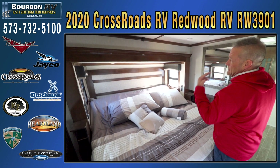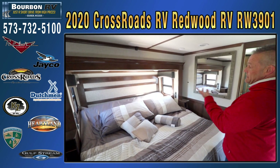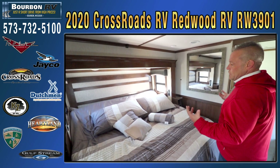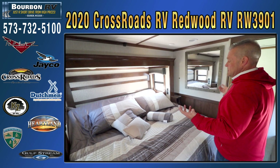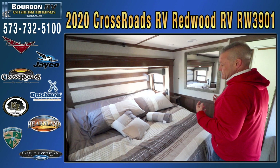The whisper-quiet air conditioner in this bedroom — considering this coach has three air conditioners, all of them being whisper-quiet units — will be nice and toned down when it comes to noise. When all three air conditioners are on, whether you're in Missouri, Texas, Louisiana, or somewhere in the heat, you'll have great temperature control in this rig.